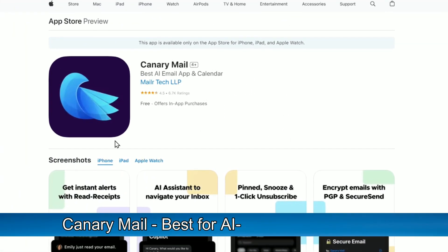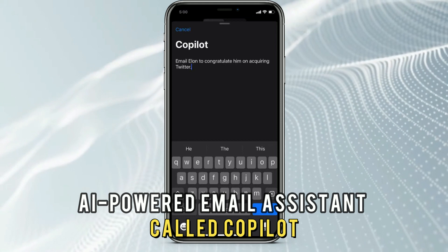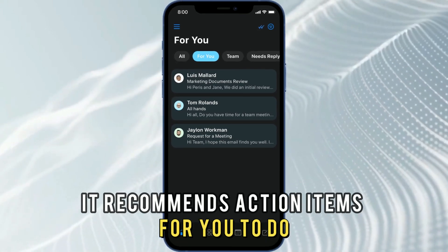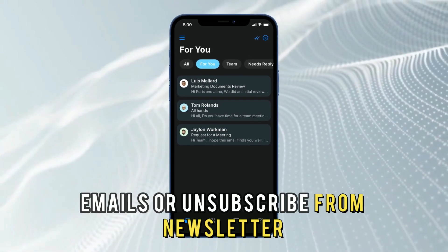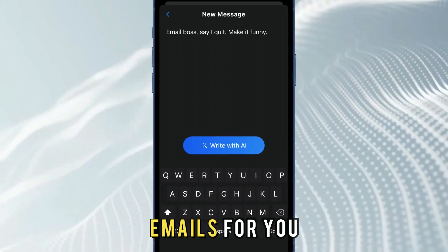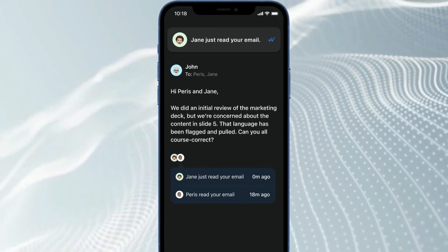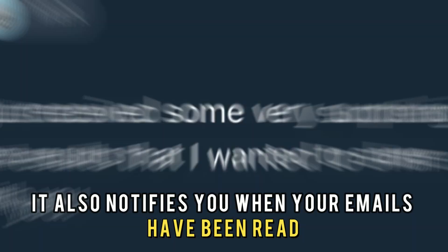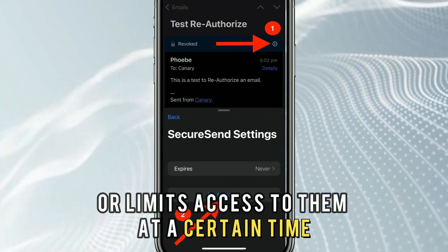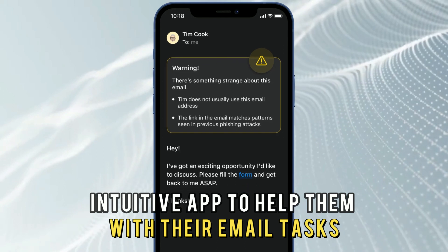Canary Mail, best for AI-generated emails. Canary Mail features an AI-powered email assistant called Copilot, which can help you manage, compose, and send emails. It recommends action items for you to do, like read important new emails or unsubscribe from newsletters. Its most notable feature is its ability to write emails for you — you can give it a text command like 'wish boss happy holidays,' and Copilot will get right on it. It also notifies you when your emails have been read. Its secure send feature enables you to encrypt your emails or limit access to them at a certain time. This app is ideal for individuals looking for a secure, intuitive app to help them with their email tasks.